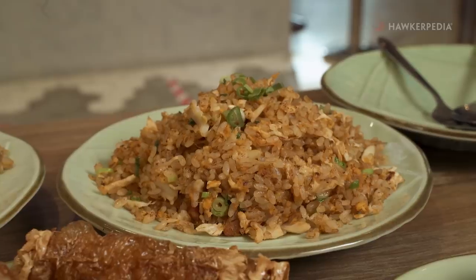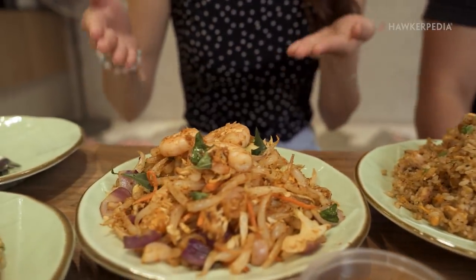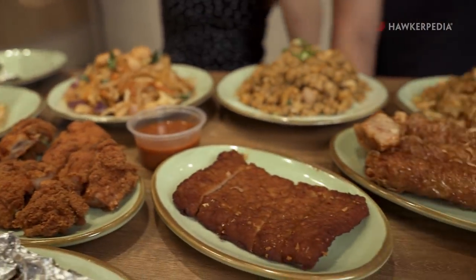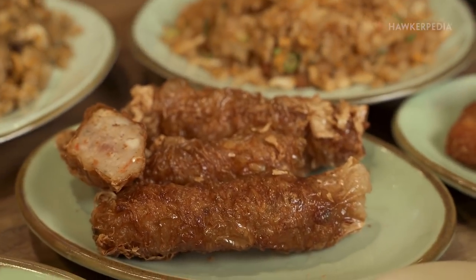We are here to check out some of their specialties. This is the Chilli Crab Fried Rice, the Italian Herb Chicken Fried Rice, the Gam Xiong Mi Thai Mak, and the egg fried rice which can be paired with chicken cutlet or pork chop. They also have the Chilli Crab Manto and the Amatang Kui Chicken.